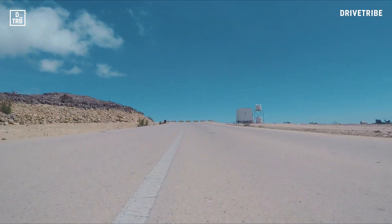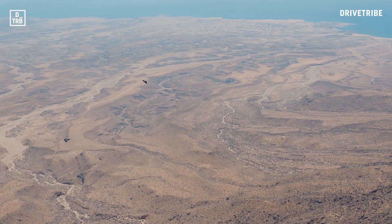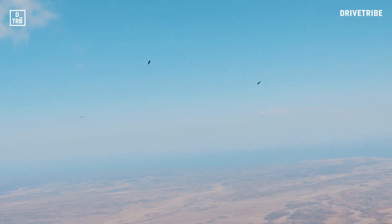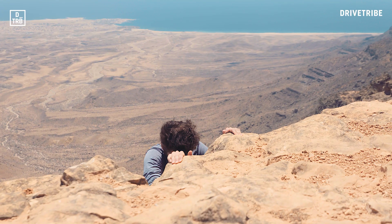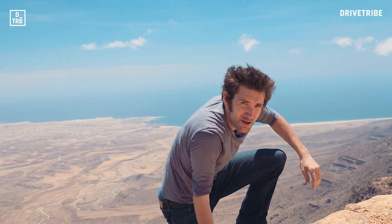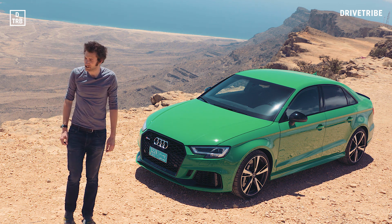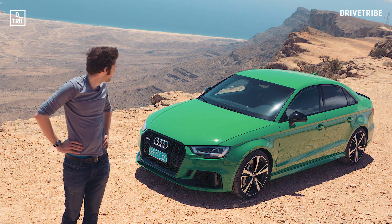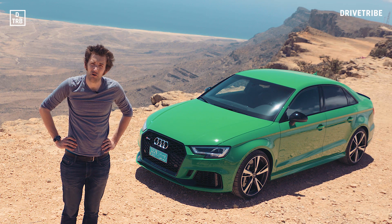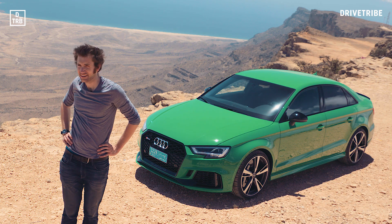And the reason for heading back into the mountains: this view. This is Jabal Salman — we're 4,000 feet above sea level, all the way down there. It's just spectacular.